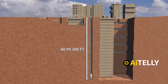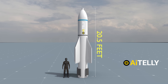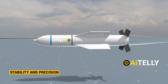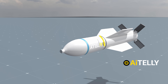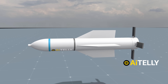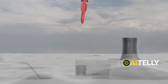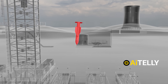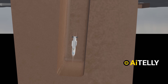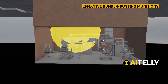This means it can penetrate the Fordow nuclear site. The GBU-57 is 20.5 feet long, giving it a streamlined, aerodynamic shape crucial for stability and precision. With a diameter of 31.5 inches and weighing an incredible 30,000 pounds (approximately 14,000 kilograms), it utilizes its massive weight to generate the kinetic energy required for deep penetration. This heavy, compact design enables it to break through over 200 feet of reinforced concrete, making it one of the most effective bunker-busting munitions in the world.